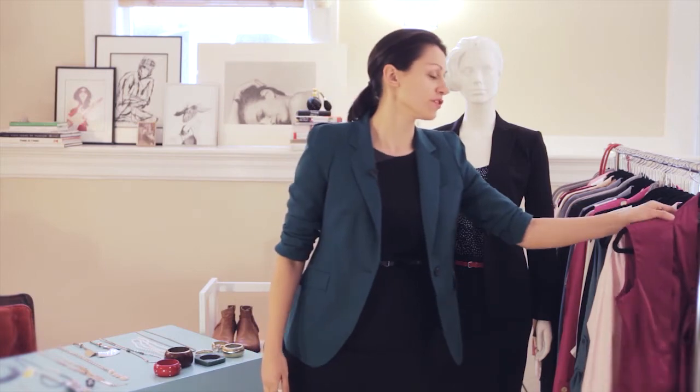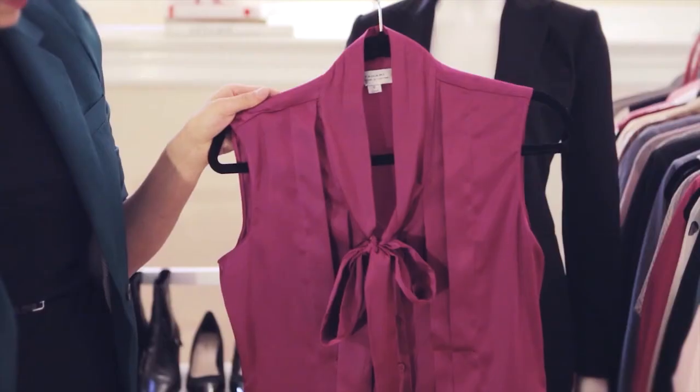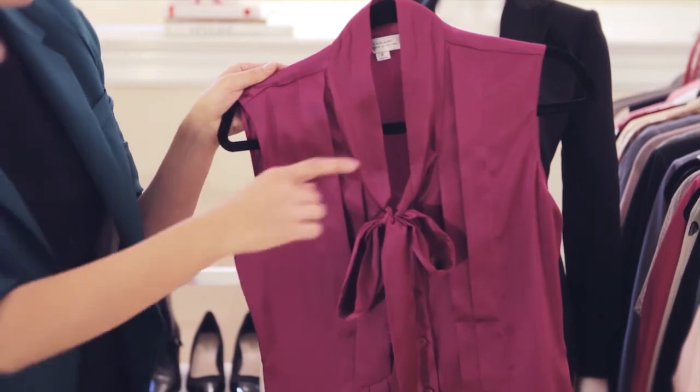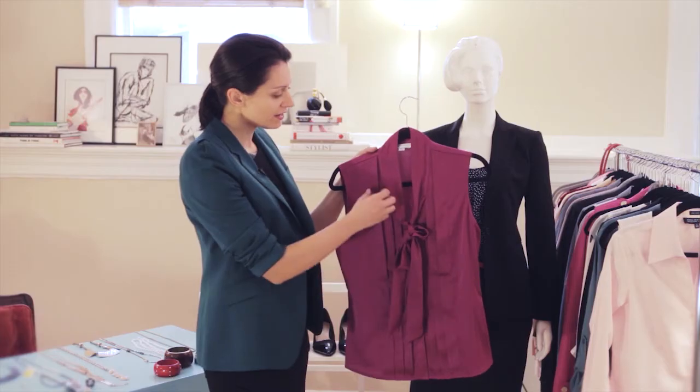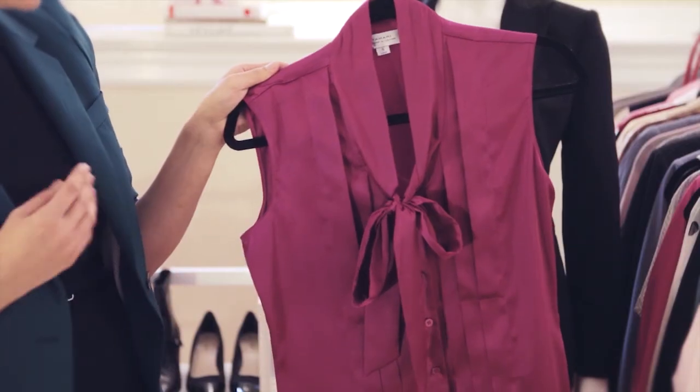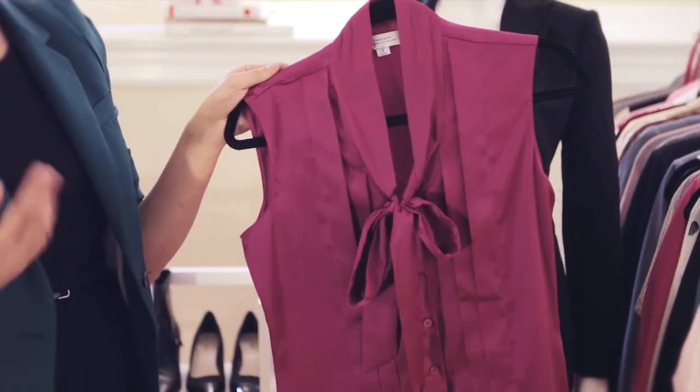Here's another option for a blouse to wear under your suit. This has a little more of a retro feel — it has a tie-neck blouse that hangs nicely down the front and some subtle pleating. The deep magenta is a beautiful tone that goes well with grays, blacks, and even some navies.